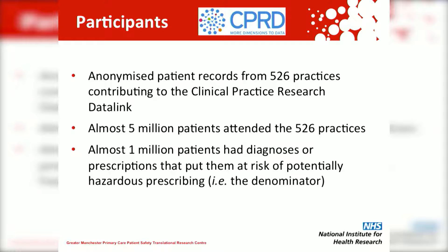To do this we used the Clinical Practice Research Datalink. We analysed anonymised records from 526 practices which were attended by almost 5 million patients. Of those patients, almost a million were at risk of potentially hazardous prescribing because of prescriptions they were already receiving or diagnoses that they already had — i.e. they formed the denominator.